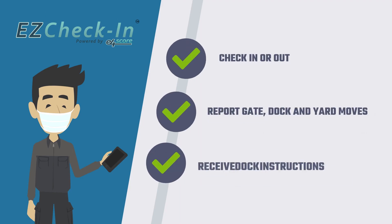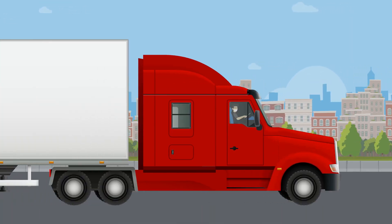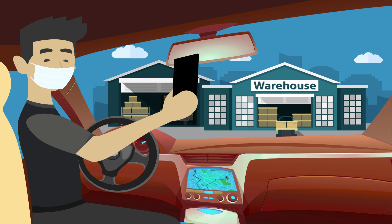Drivers can now check in or out, report gate, dock, and yard moves, and receive dock instructions through the appless solution on their mobile device. With Easy Check-In, the driver can stay in their cab while delivering or picking up at your facility, both reducing exposure and lowering risk.